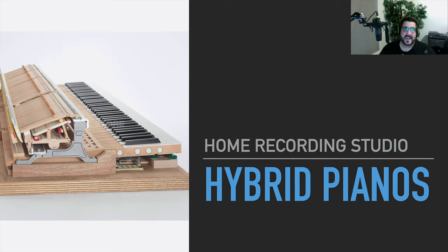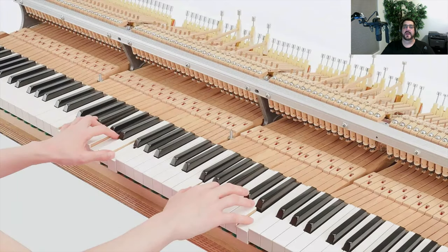I want whatever piano or MIDI interface I'm playing on to do what I tell it to do — not what it thinks it wants to do. And the same thing goes for whatever piano action I'm playing.